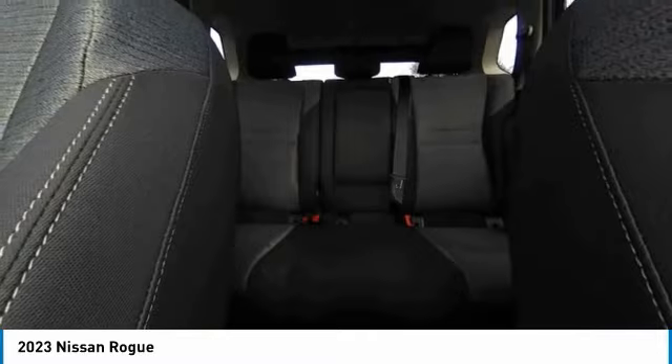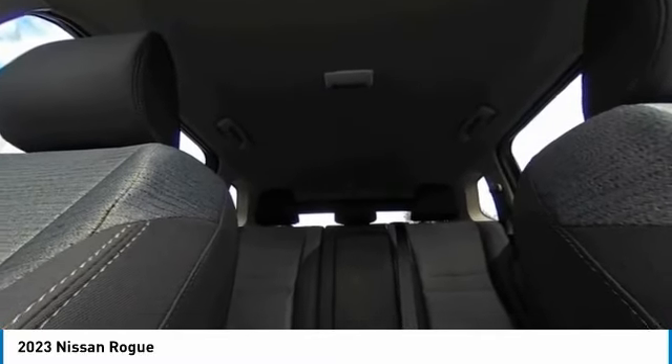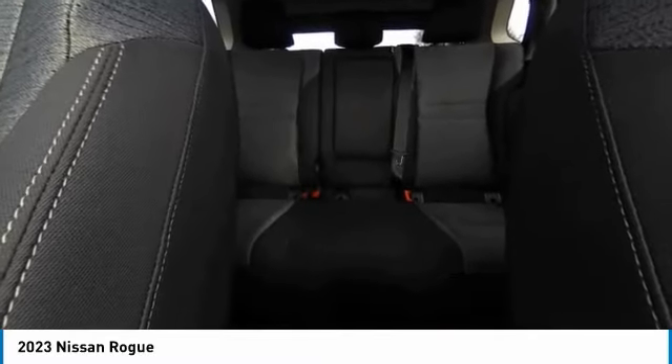Remote keyless entry, four-wheel disc brakes, integrated turn signal mirrors, speed control, rear window defroster.